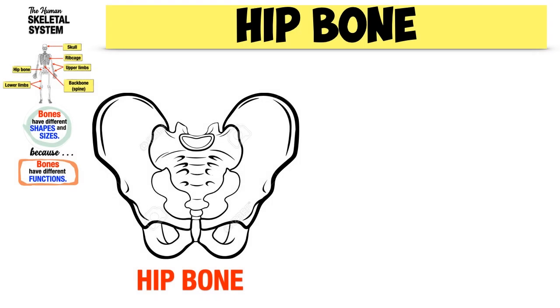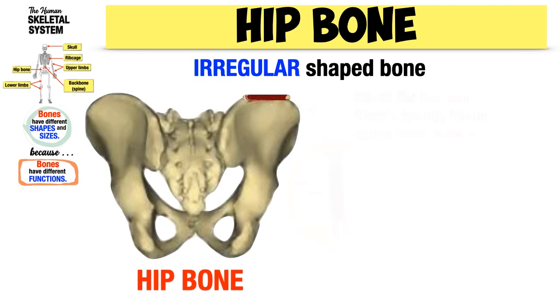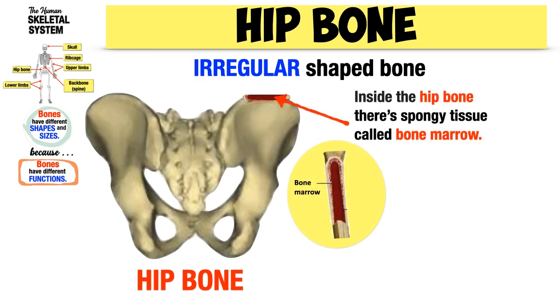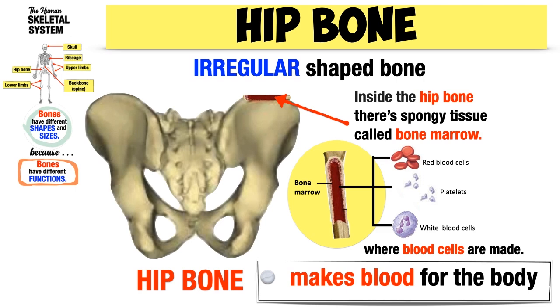The hip bone is an irregular shaped bone. Inside the hip bone, there is a spongy tissue called bone marrow, where blood cells are made. With this, one of the functions of the bones is to make blood for the body.